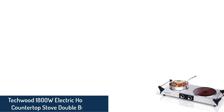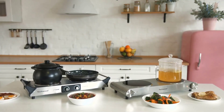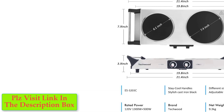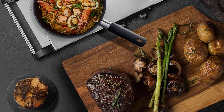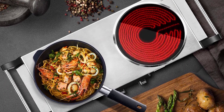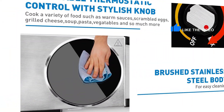Number 3: Techwood 1800W Electric Hot Plate Countertop Stove Double Burner. The Techwood Countertop Electric Stove has a compact and flat design, offering versatile use in cooking a variety of food. It features ergonomic riveted stainless steel handles that stay cool and comfortable even when the burner is operating, to ensure secure transporting and safety on the stovetop. The unit features non-slip rubber feet, an adjustable thermostat with an automatic lock for overheating, and a 1-meter power cord.